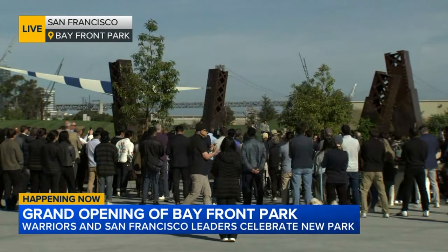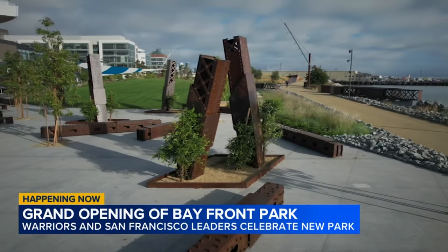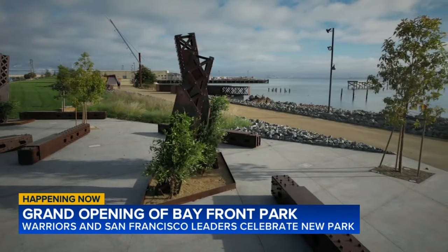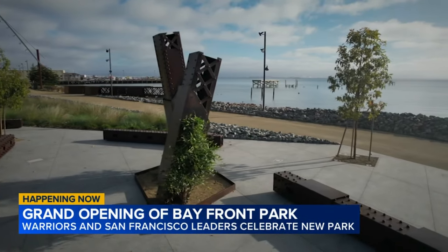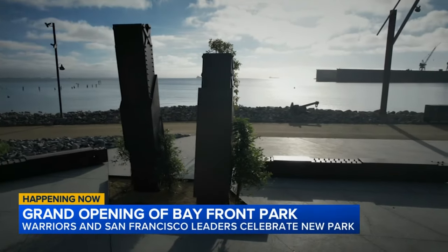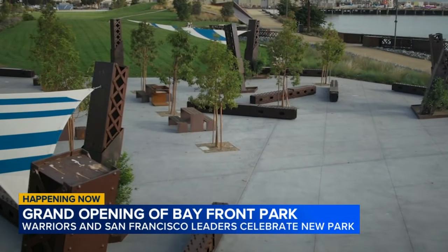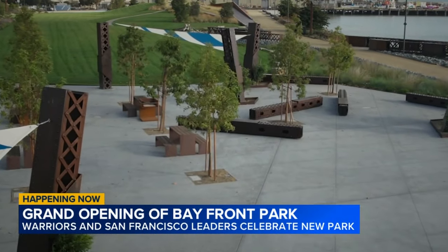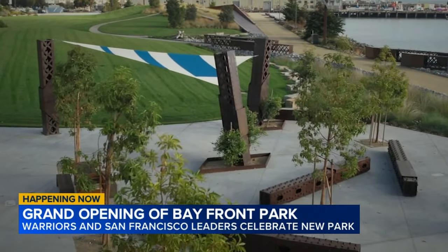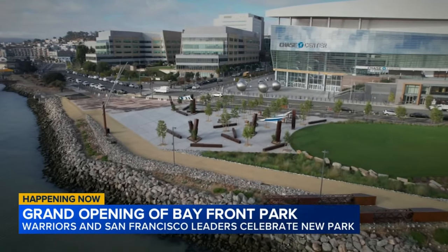Inside the park, where they're holding a grand opening ceremony right now, those beams have been repurposed into benches and rails. Bayfront Park is a 5.4-acre open space located between the Chase Center and the San Francisco Bay. This grand opening comes five years after the Chase Center first opened. The city says this is part of the original Mission Bay master plan, designed to be resilient to climate change, featuring open lawns, a section of the Bay Trail, multiple plazas, and lots of trees and native plants.